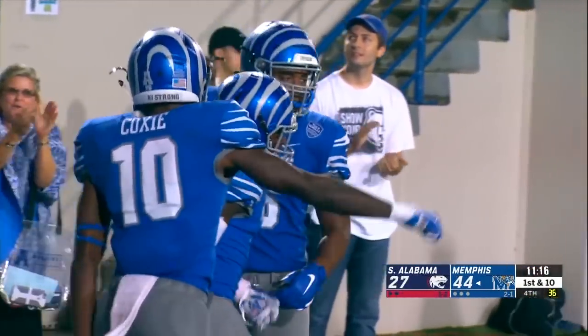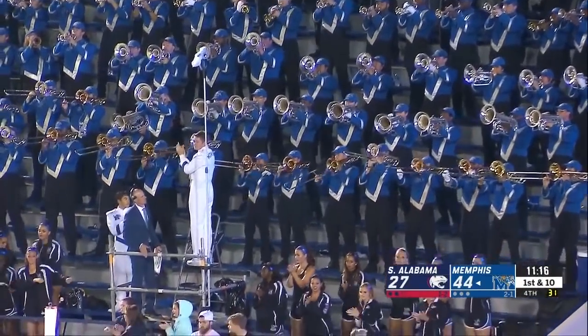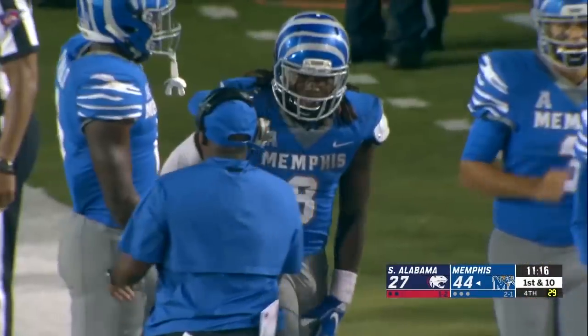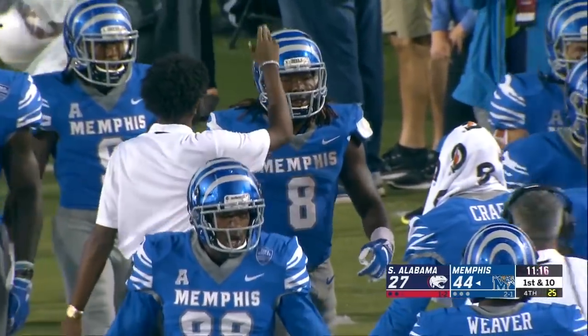Once the cutback was made at the line of scrimmage by Henderson, he saw nothing but turf in front of him. And another long touchdown run by the leading rusher in the country — Mr. Electric — Darryl Henderson!